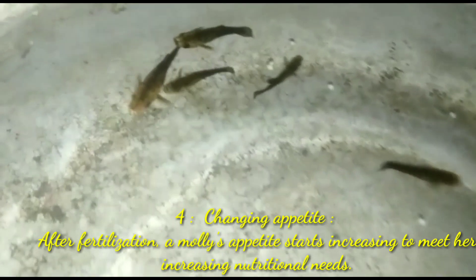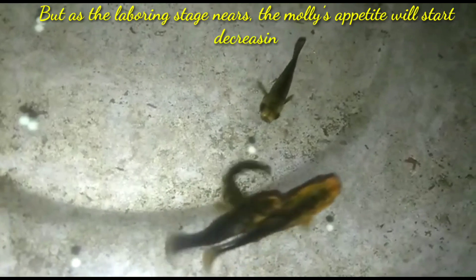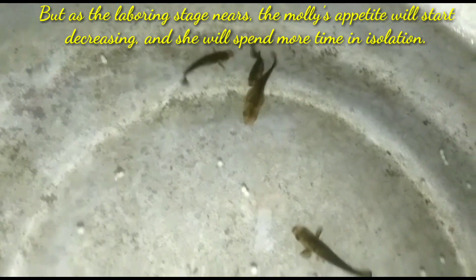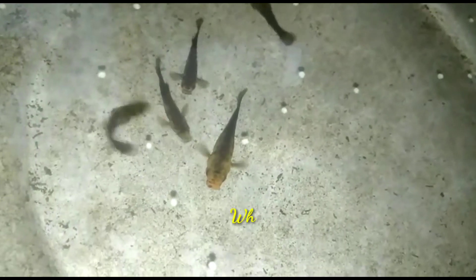The fourth sign is changing appetite. After fertilization, a female molly's appetite starts increasing to meet her growing nutrition needs. You will notice that she becomes extra active during feeding time and might even fight other fish for food, so make sure there's enough to eat for everyone in your tank. As the labouring stage nears, her appetite will start decreasing.